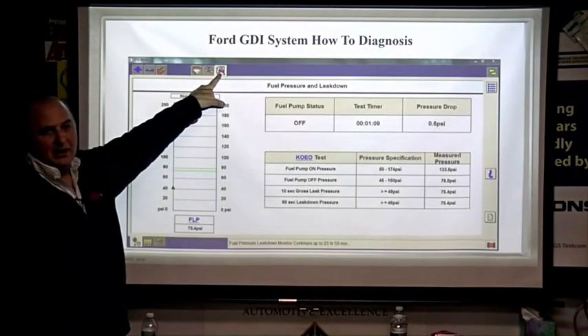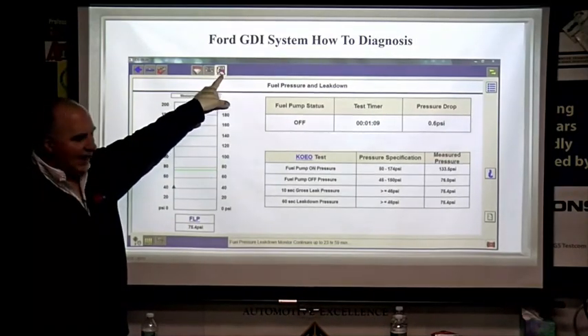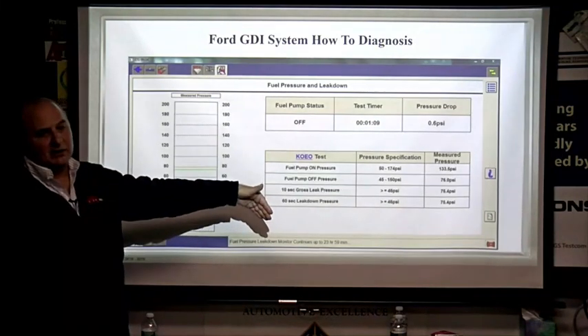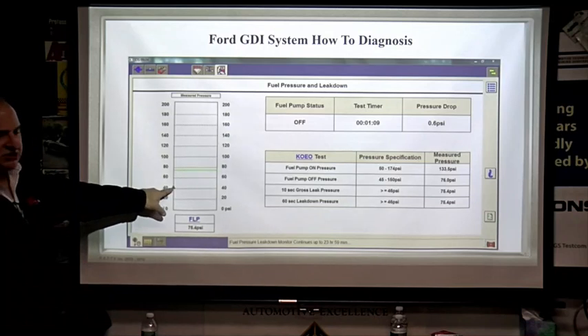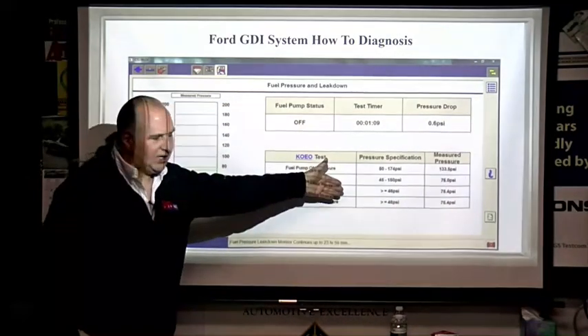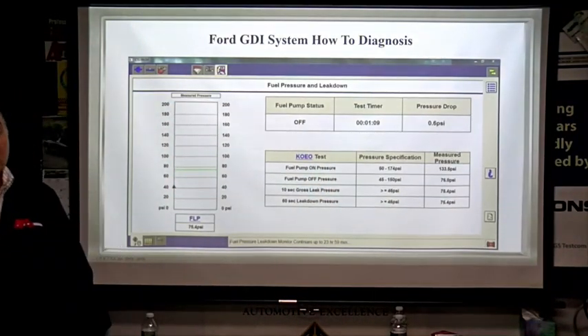Up here, the gas pump icon shows your miles per gallon. Click it and it tells you how many miles per gallon you're getting. Here I'm doing a leak-down test — you see the little tick mark. If it went under that, you'd have a failure. It gives you all the calculations so you can make sure the rest of the injectors don't have leaks.